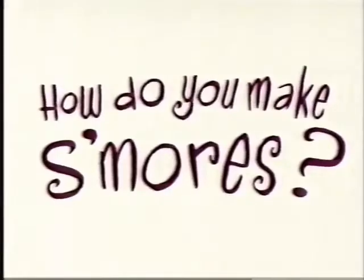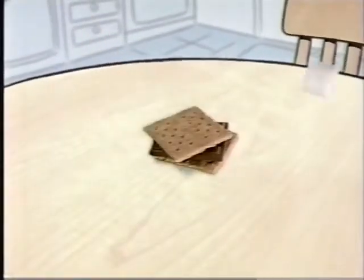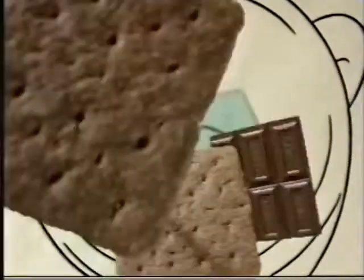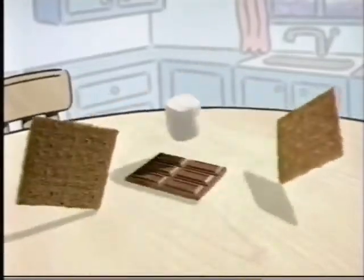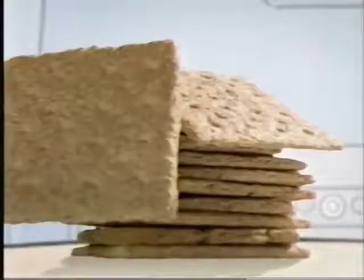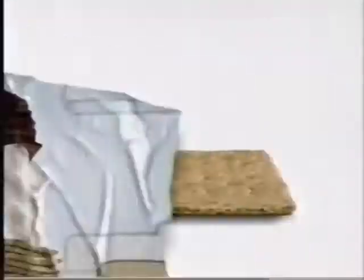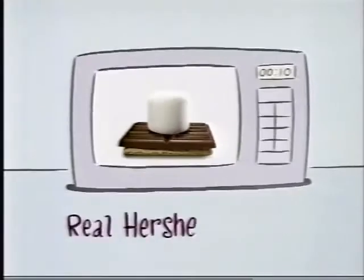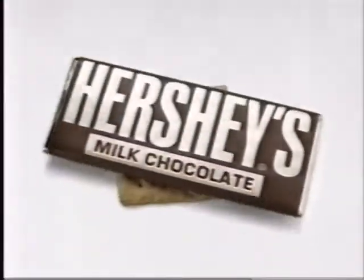How do you make s'mores? Take a Hershey chocolate bar, graham crackers, and a marshmallow, and then you mix it together, and you get a s'more. Not like that! Take the two graham crackers, put them on the outsides of the marshmallow and the Hershey bar. Lots of graham crackers, lots of marshmallows, and lots of Hershey bars. No matter how you make s'mores, make sure you make them with a Hershey bar. But you can put them together any way you like.